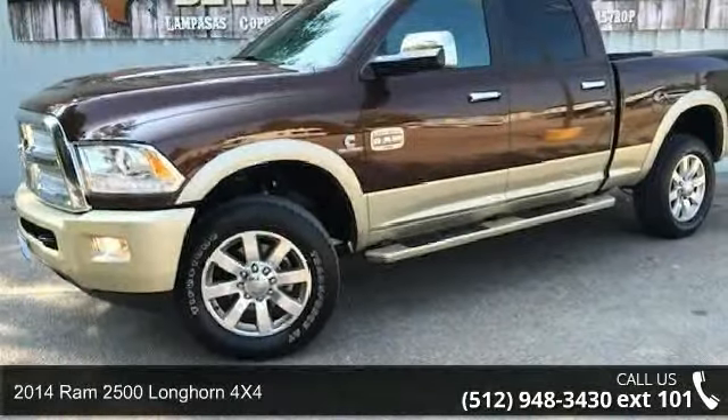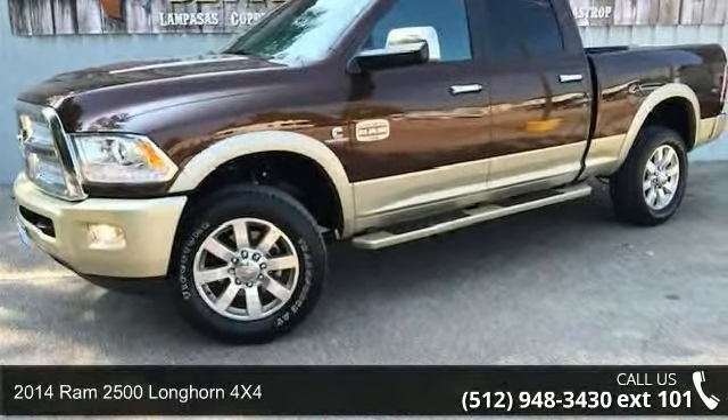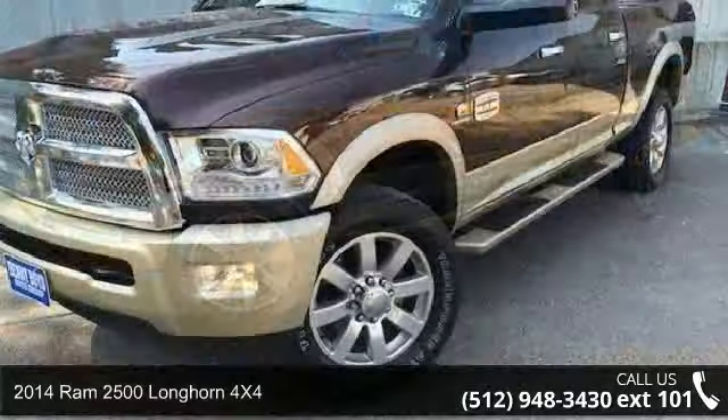Step onto the 2014 Ram 2500. This may be the set of wheels you've been looking for.